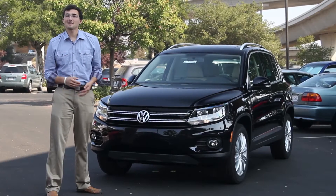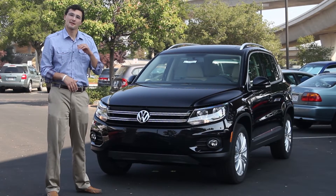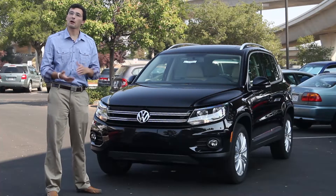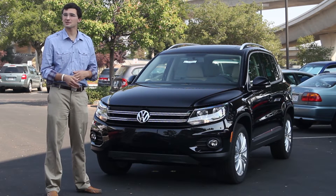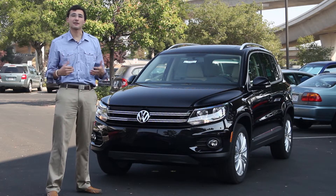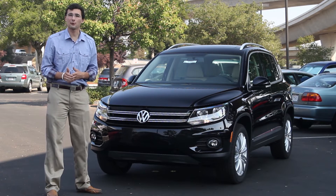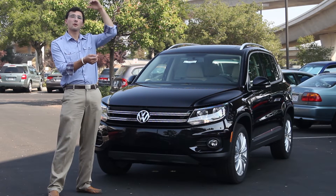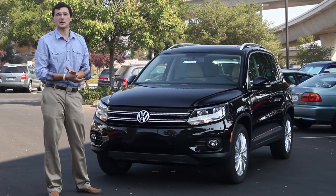The Tiguan is going to come in a few different trims. The standard S model starts at around $26,000 and it's going to come very well equipped with an automatic transmission, a turbocharged engine, and all the standard safety features that Volkswagens are known for. Then you can upgrade to either the SE, SEL model, or the R-Line, which is going to be the full trim.